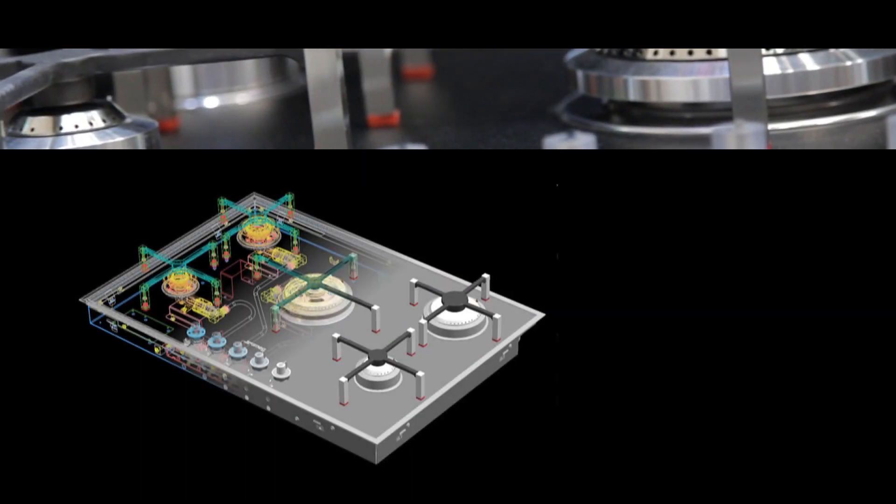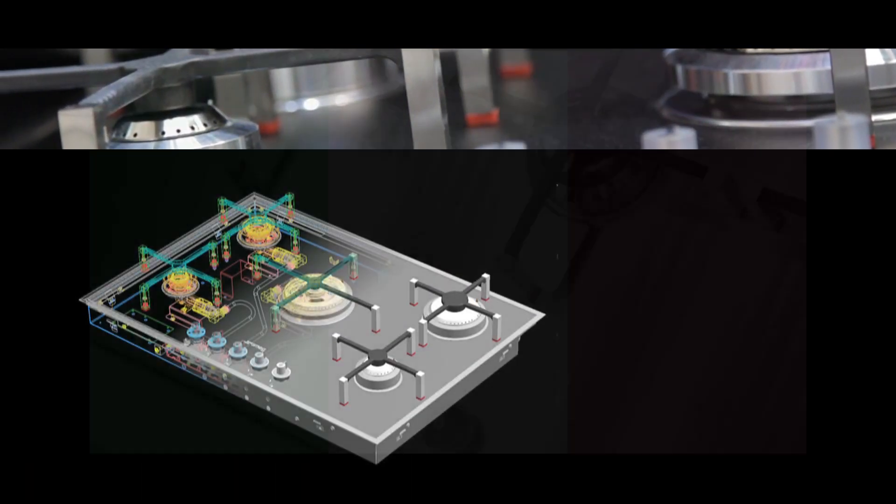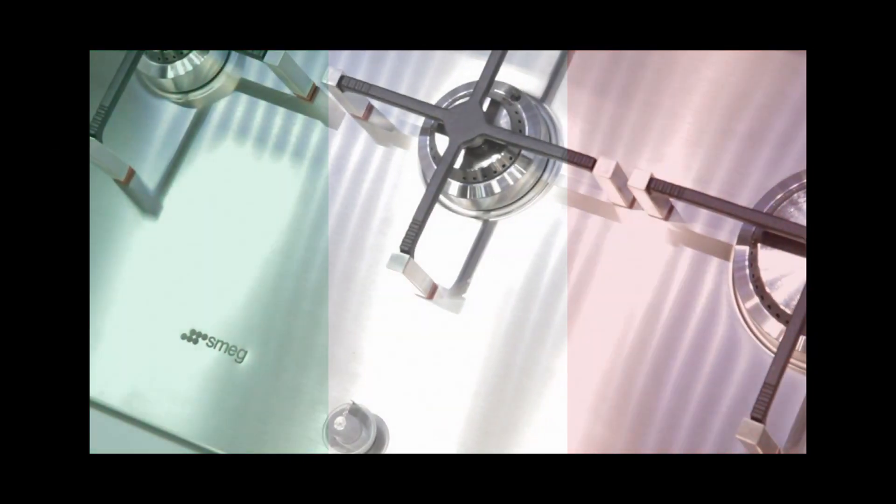This combination of creativity and style, with knowledge and ongoing research, is integral to Smeg's Italian identity, as is its commitment to solutions that ensure all products meet high standards for performance, ergonomics, function, and aesthetics.